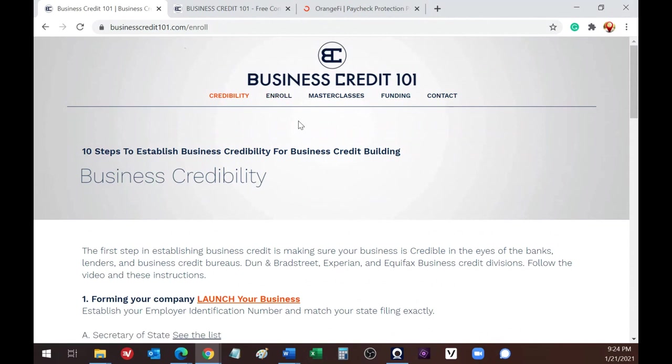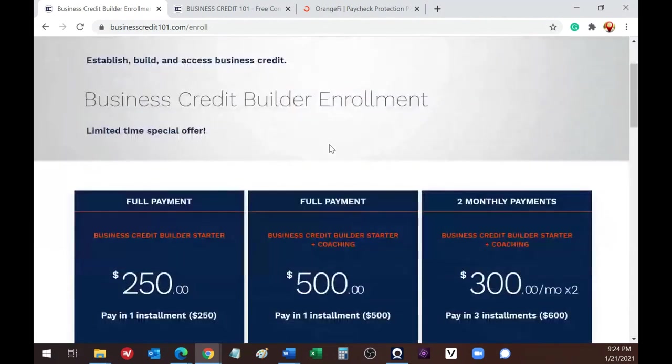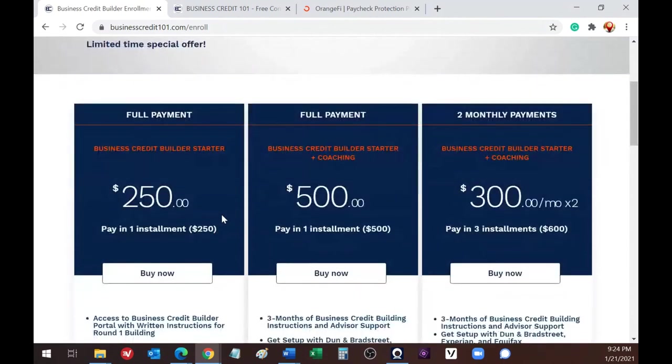The master classes are $99 per class — about an hour one-on-one. If you want to enroll in the program for building business credit, I'm offering different levels. For those who don't need coaching and just want the information, you can get Round One of my platform for only $250 — that's a list of about 10 to 15 accounts for building your first round of business credit. With coaching, it's $500.